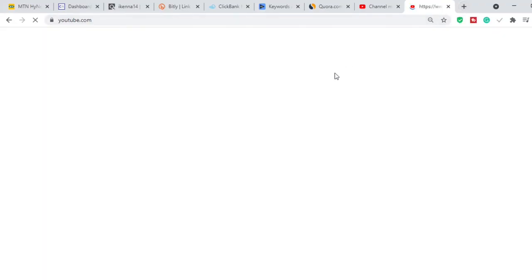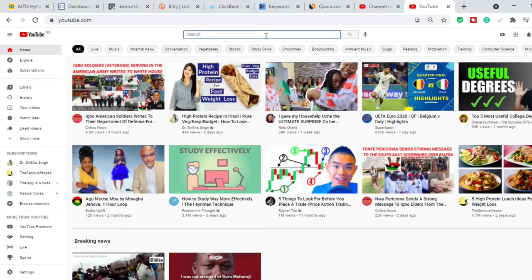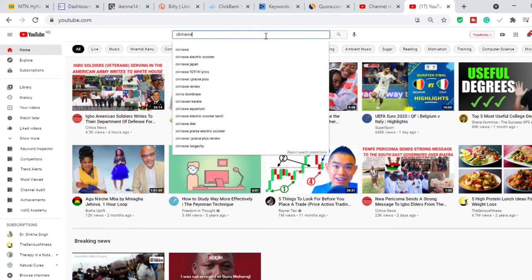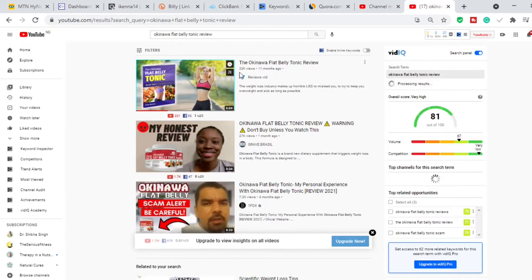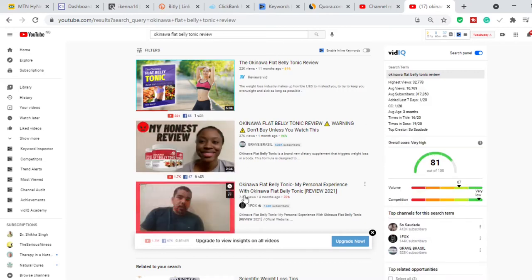Let me give you a good example. Let's go to YouTube right now and search for 'Okinawa Flat Belly Tonic.' Okinawa Flat Belly Tonic is the number one product on ClickBank at this point in time. We search 'Okinawa Flat Belly Tonic review' and you can see that this video has 22,000 views, this one has 27,000 views, and this one has 7,000 views.